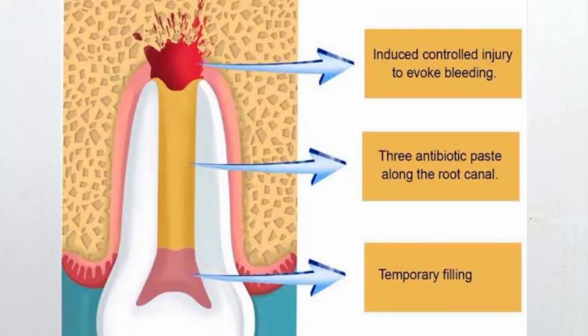During my specialization period, I personally did a lot of cases of pulp revascularization — the formation of new pulp in the tooth. That is a very successful option for preservation of the teeth, to close the root portion of the tooth and to elongate the root portion. We utilize the natural stem cells and make a pulp-like tissue within the root portion. This has been possible since 2004.